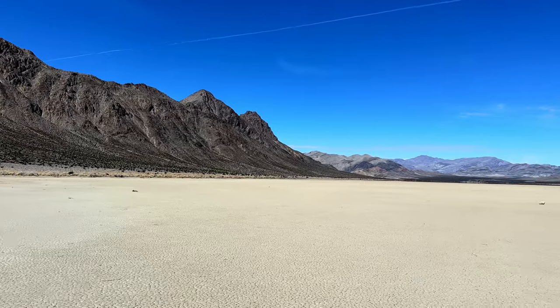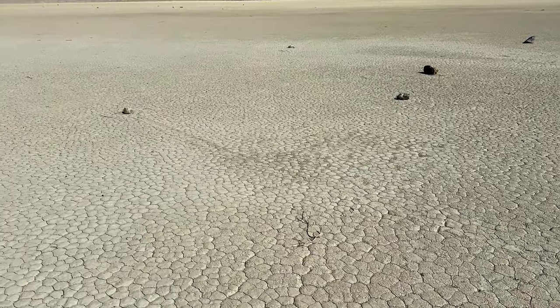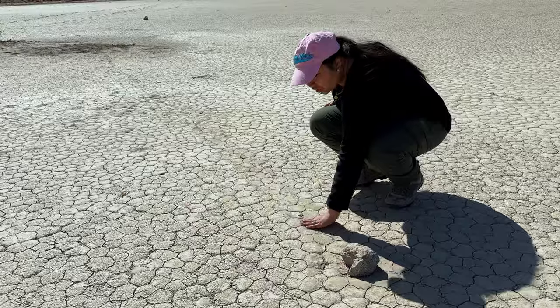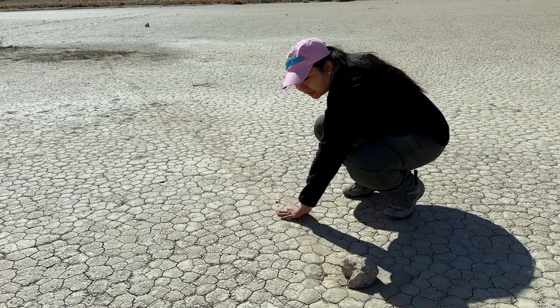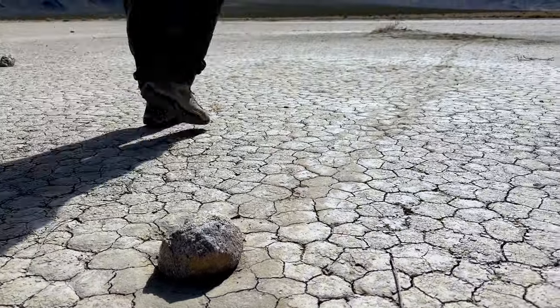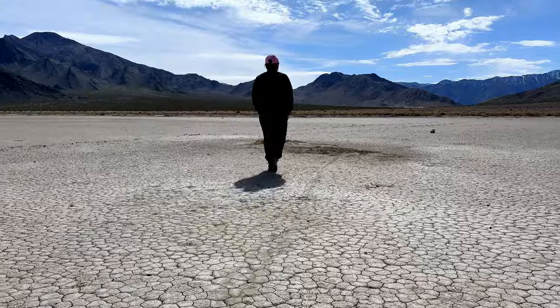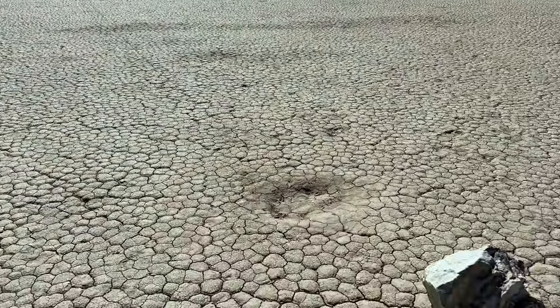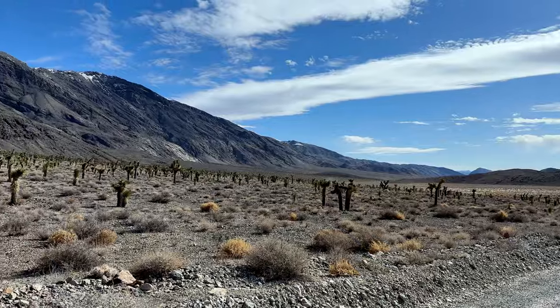We made it to the Racetrack Playa — and no, there's not a racetrack for vehicles, but we came to see the phenomenon where these rocks are just sliding on their own. Pretty cool, huh. Found one — this is a small rock but you can see the track it leaves behind. You can feel the dip in the middle. This rock has traveled all the way from over there. This one traveled really far and — oh, somebody moved it. The scenery here is much more different on this side of the park.